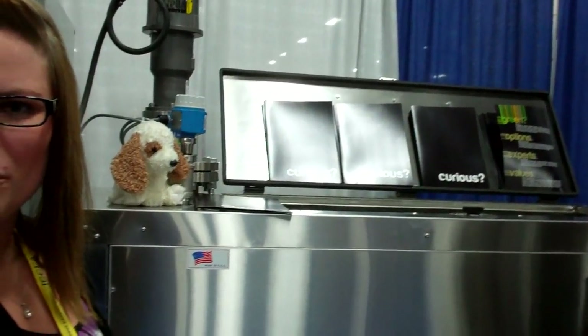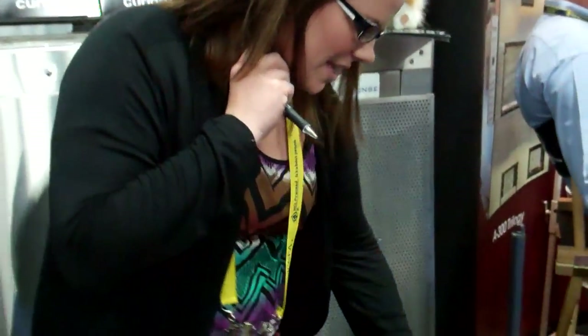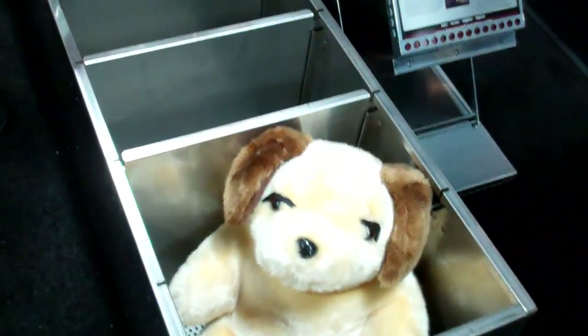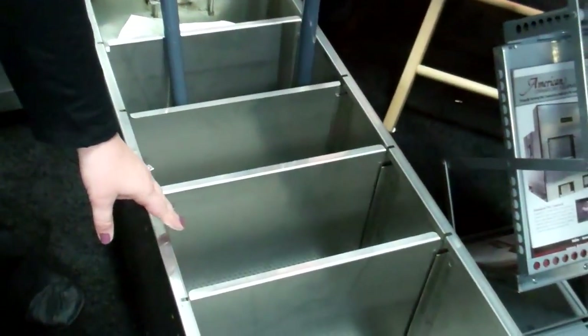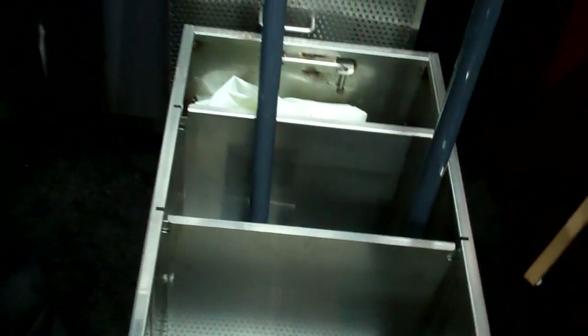It can perform communal processes or it can be divided into compartments so that each individual pet has its own individual compartment. At the end of the process, the bone remains for each individual pet will be contained in its own compartment, so the pet owners have their unique pet's remains returned to them.